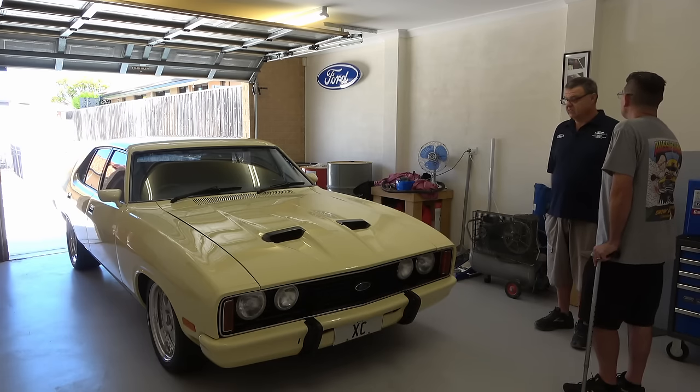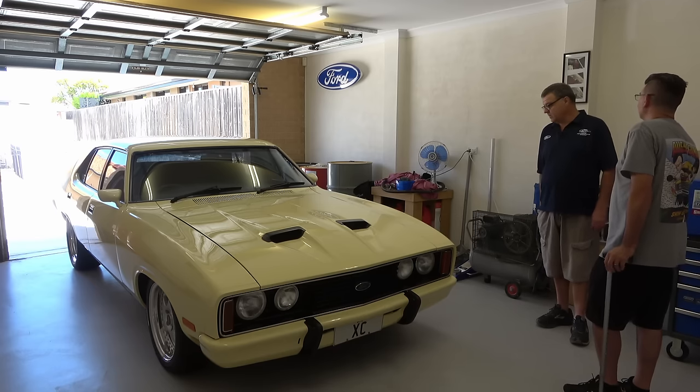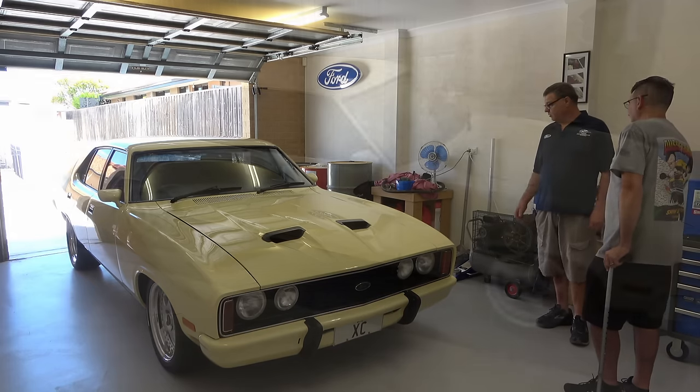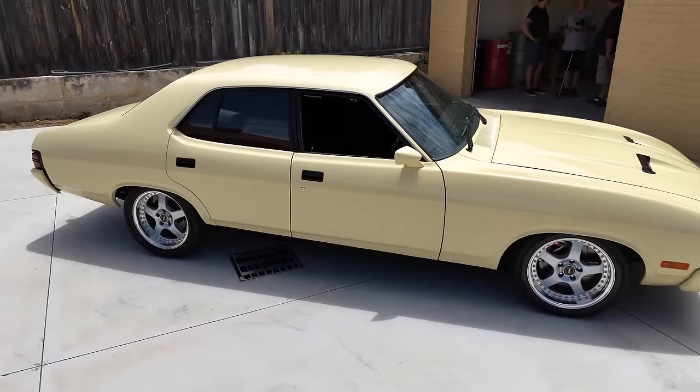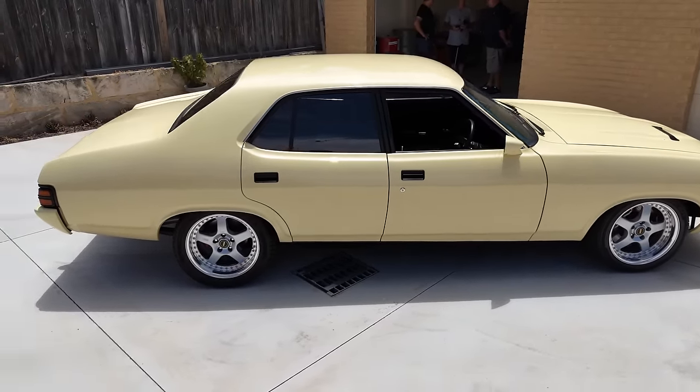What about the wheels you've got on here right now? Simmons FR17 three-piece rims, all 17x8s all the way around — two 4.5-width tyres at the front and two 7.5s on the rear.